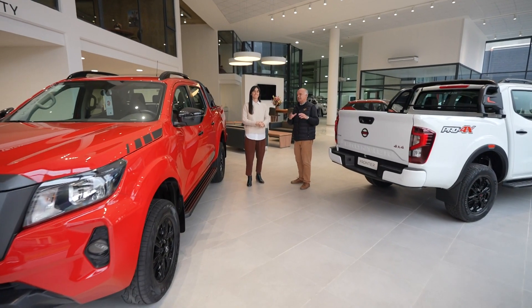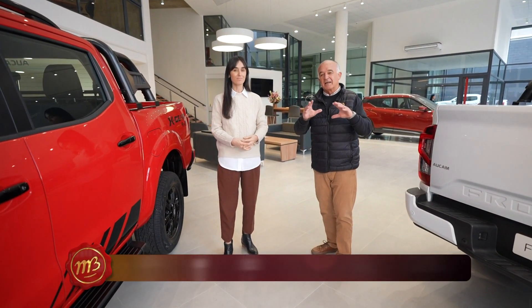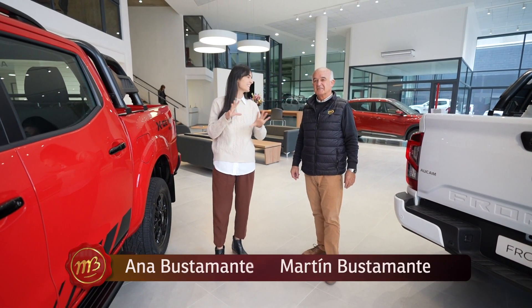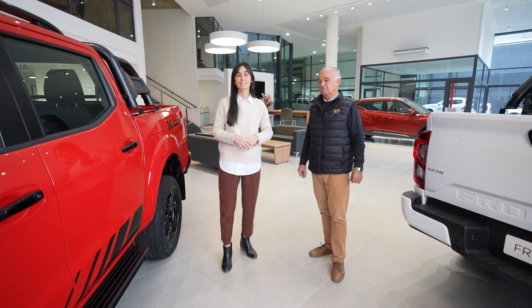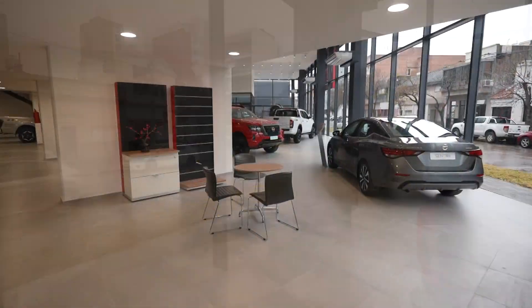Como lo hacemos semana a semana, renovando el contacto con toda la teleaudiencia, hoy estamos de estreno con Casa Nueva aquí en Aucan. Aucan ha inaugurado un nuevo concesionario completísimo porque aquí están todos los servicios incluidos. Estamos en calle San Martín 3651, en la ciudad de Santa Fe, esquina Cándido Pujat.